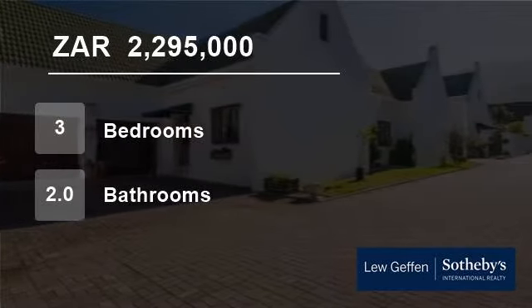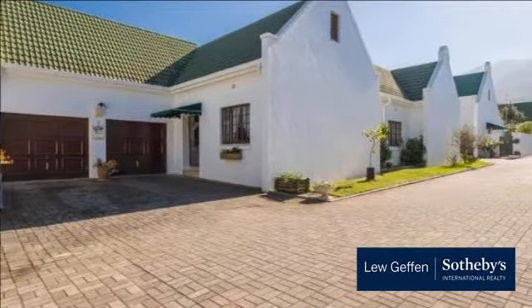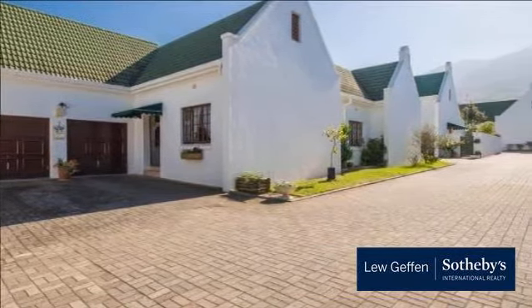Welcome to this three-bedroom townhouse for sale in Heatherlands, George, Western Cape, South Africa for R2,295,000.